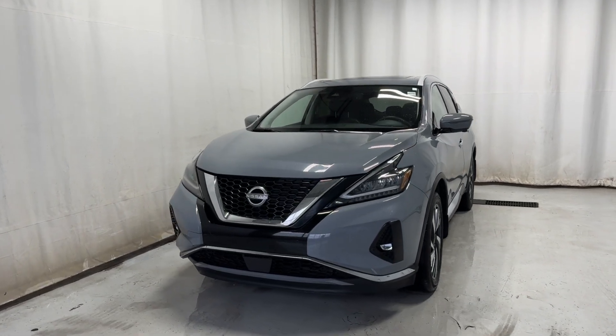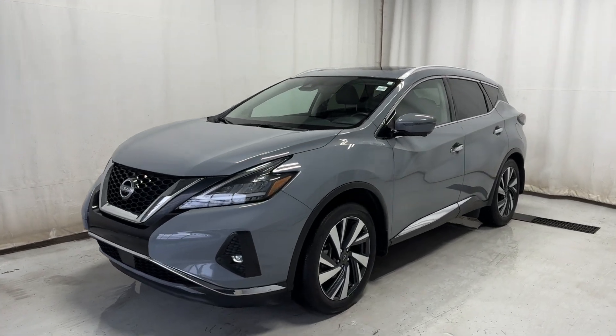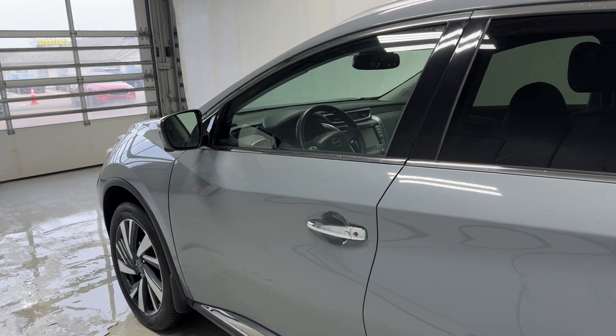Here we have the 2023 all-wheel drive with a 3.5-liter vehicle engine and automatic transmission. Before we take a look inside, this features a 3.5-liter north side engine.